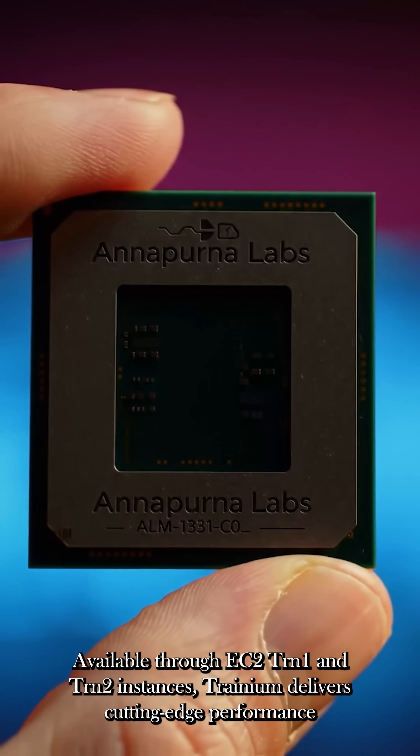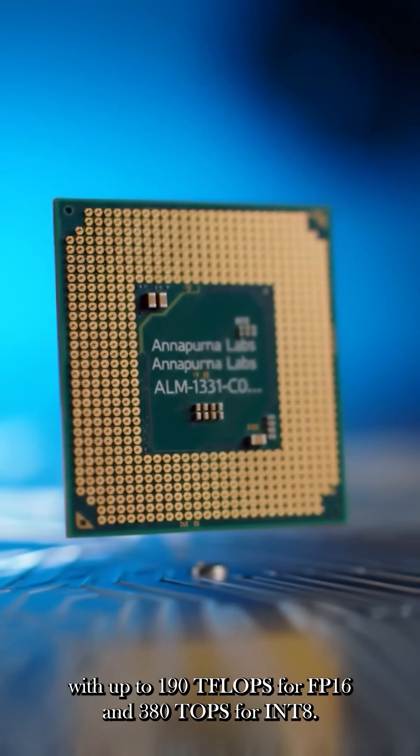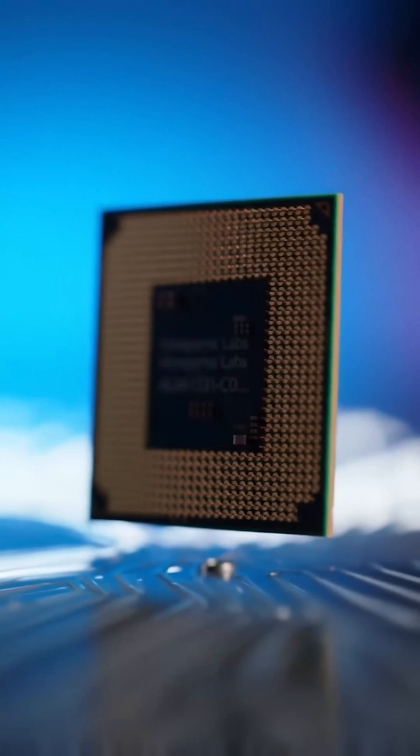Available through EC2 Trn1 and Trn2 instances, Trainium delivers cutting-edge performance with up to 190 teraflops for FP16 and 380 tera operations per second for INT8.